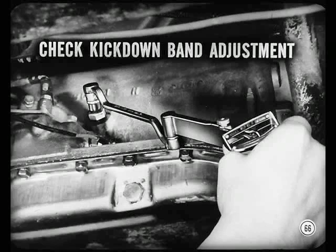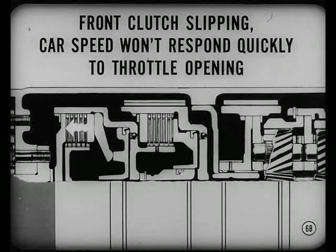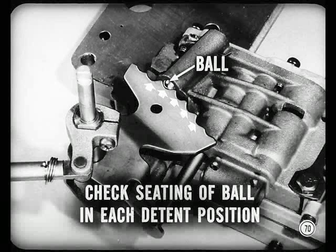In that case, check kickdown band adjustment first. If the band adjustment is okay and you know the cable adjustment is right, check hydraulic pressures next. You'll find the pressure test details in the reference book. Now, suppose the front clutch was the one that was slipping — that would show up if car speed wouldn't respond quickly to throttle opening, and might even cause a squealing noise. When the front clutch slips, check hydraulic control pressures and recheck cable adjustment. If pressures and cable adjustment were okay, remove the oil pan and check the seating of the ball in each detent position — do this before any major disassembly.